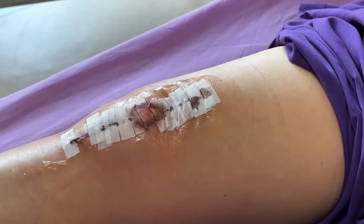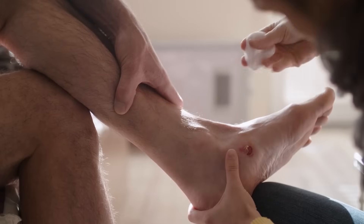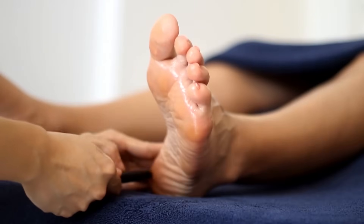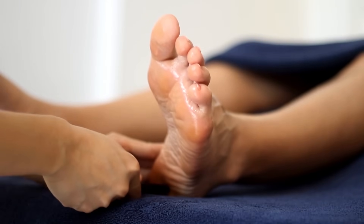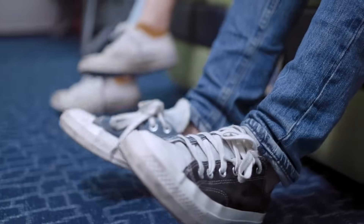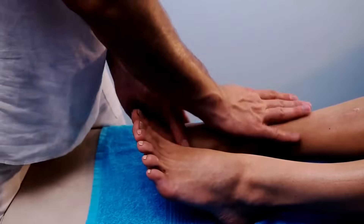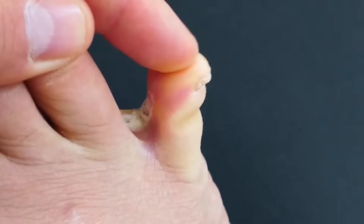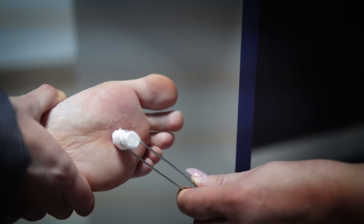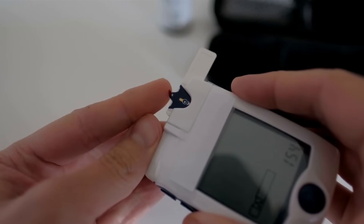The risk is magnified because diabetes often results in reduced blood flow to the feet, slowing wound healing. To manage and prevent foot ulcers, diabetics should take several proactive steps. Daily foot inspections are crucial to identify and address potential problem areas early. Proper foot hygiene, wearing protective footwear, and avoiding walking barefoot are essential preventive measures. Moisturizing the feet can prevent skin cracking, but avoid putting lotion between the toes to prevent fungal growth. If an ulcer is detected, prompt medical attention is vital. Keeping blood sugar levels in check also aids faster healing and reduces complications.